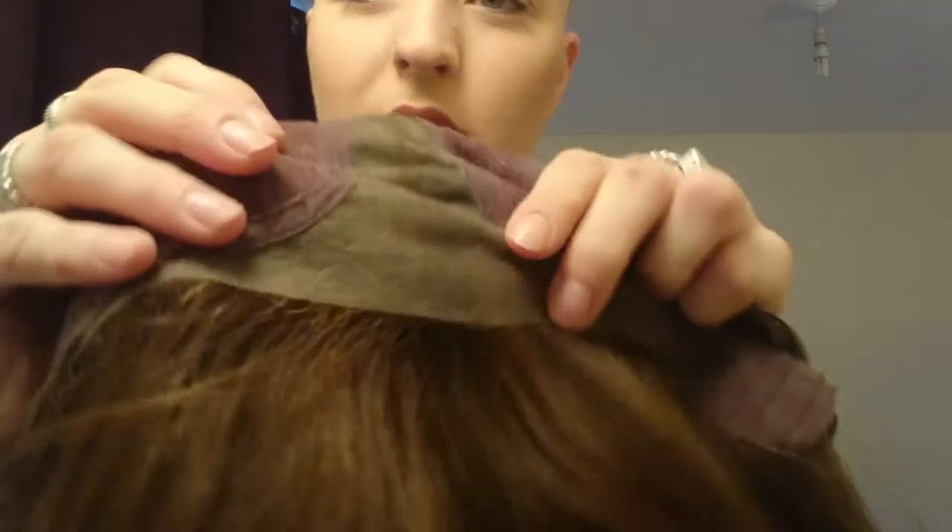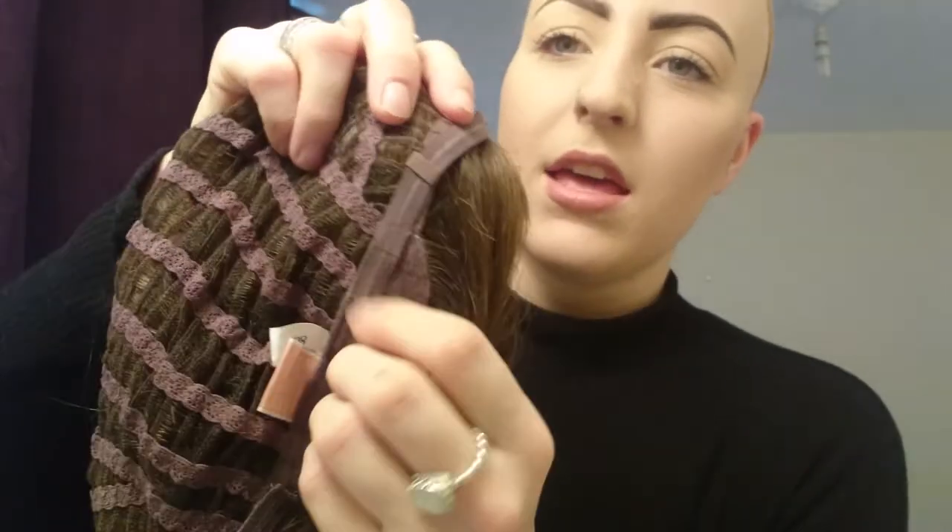Here's your lace front, turning it all the way inside out. The lace front goes straight into that monofilament top, and then the rest of the cap is wefted, so it's really breathable and really comfortable. And then you've got these adjustable velcro tabs down here.